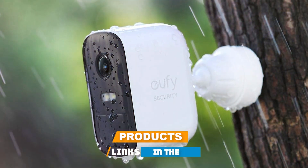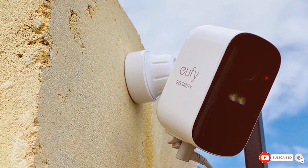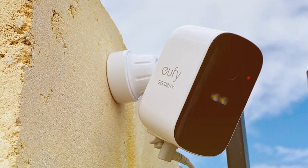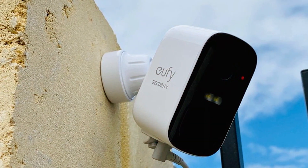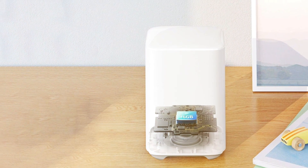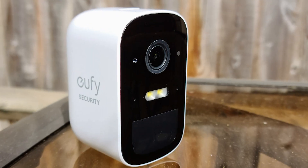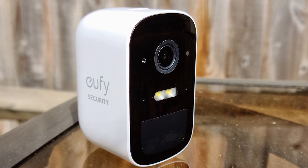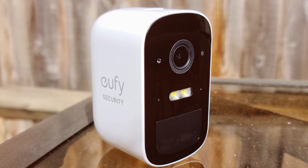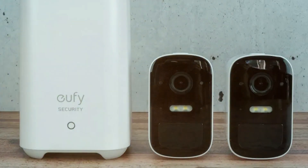The eufy Cam 2C Pro wireless home security add-on camera is a remarkable addition to the eufy security lineup, seamlessly integrating into your existing eufy system and expanding your surveillance capabilities. Offering 2K resolution, it ensures that every detail is captured with clarity. Equipped with a 180-day battery life, the eufy Cam 2C Pro minimizes the hassle of frequent recharging. Its advanced AI technology recognizes and classifies motion, reducing false alerts and ensuring you are only notified when it matters.